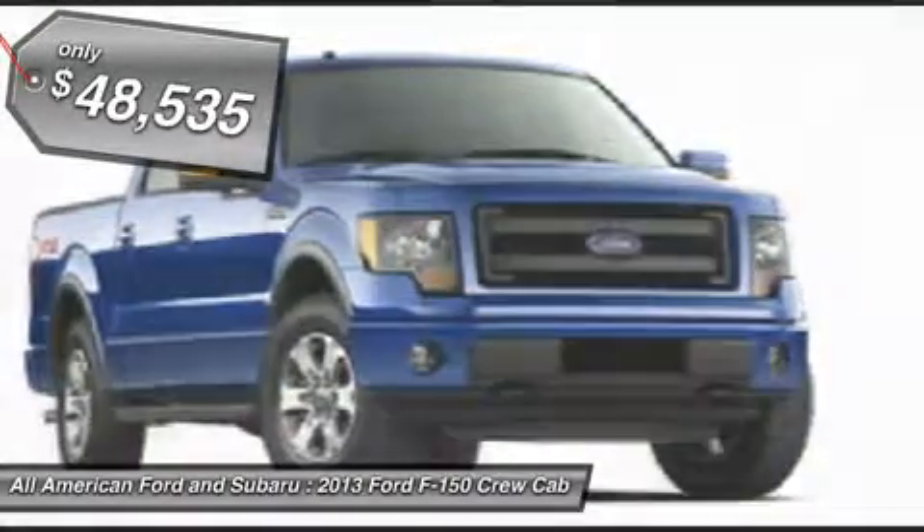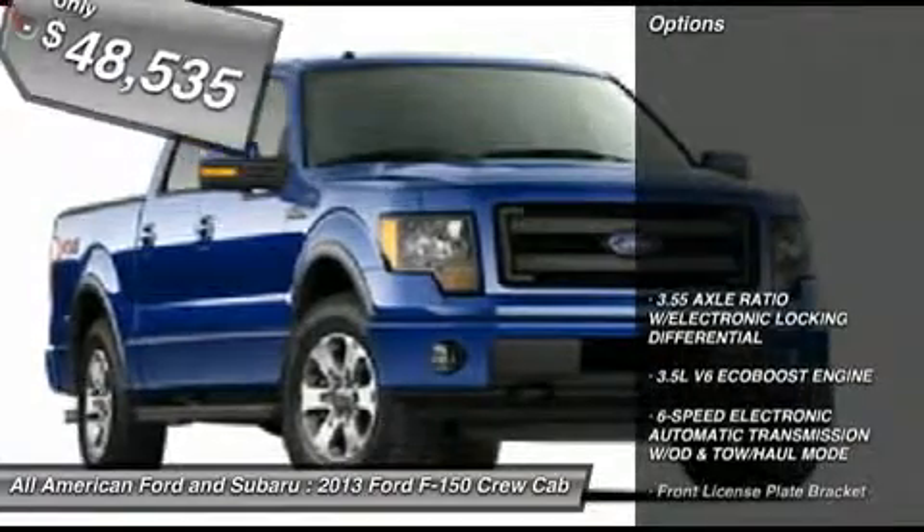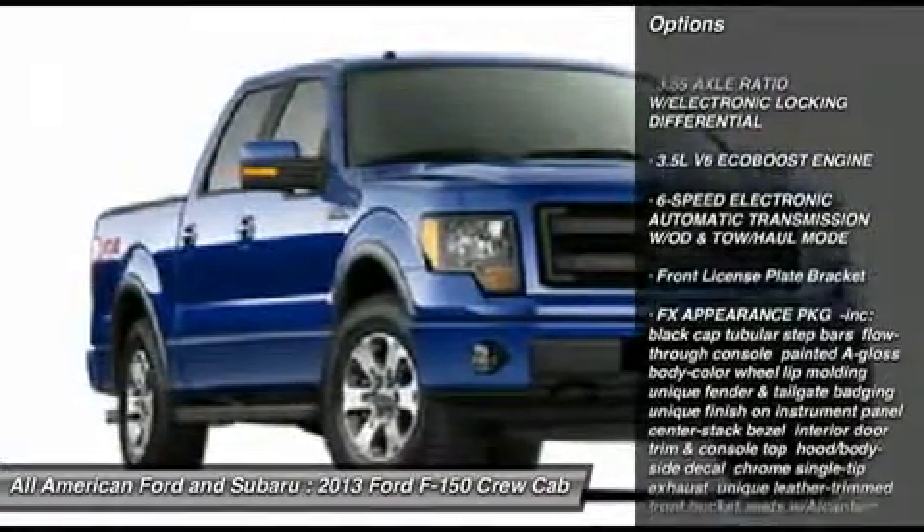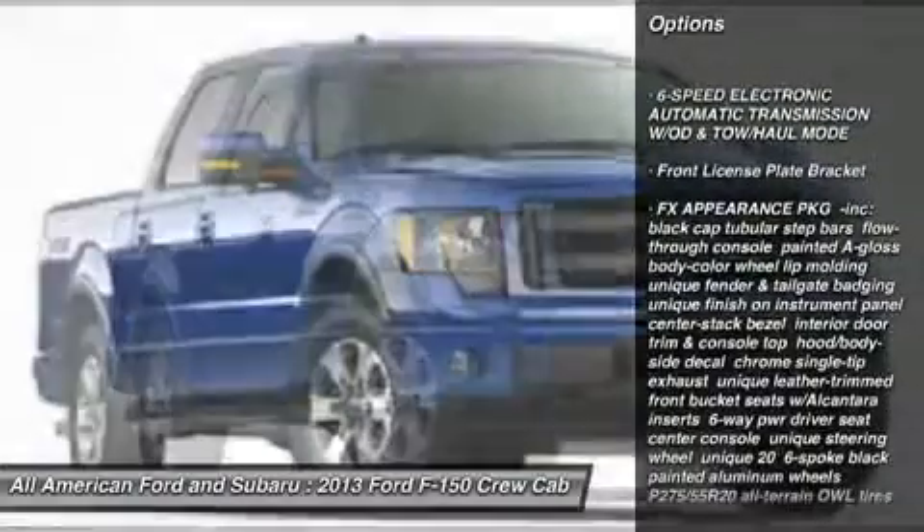Here are some of this vehicle's great options: steering wheel audio controls, tow hitch, adjustable steering wheel, power steering, floor mats.